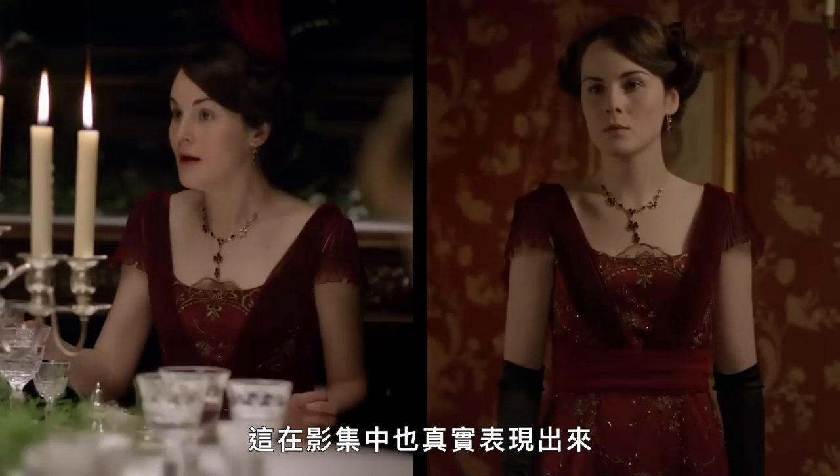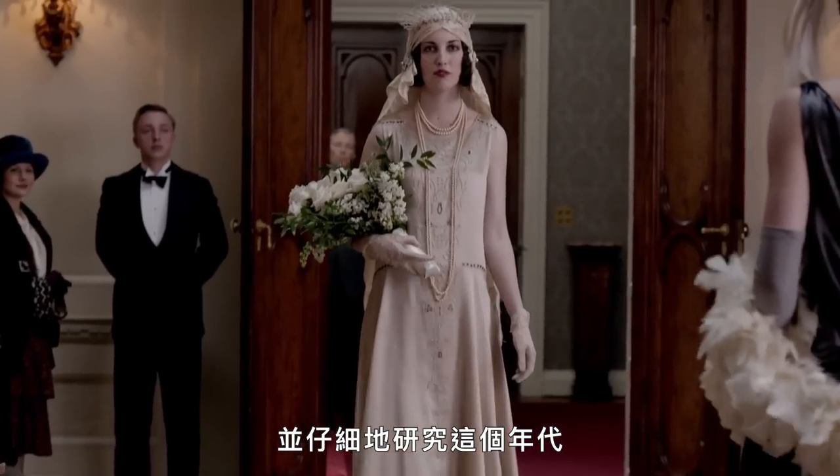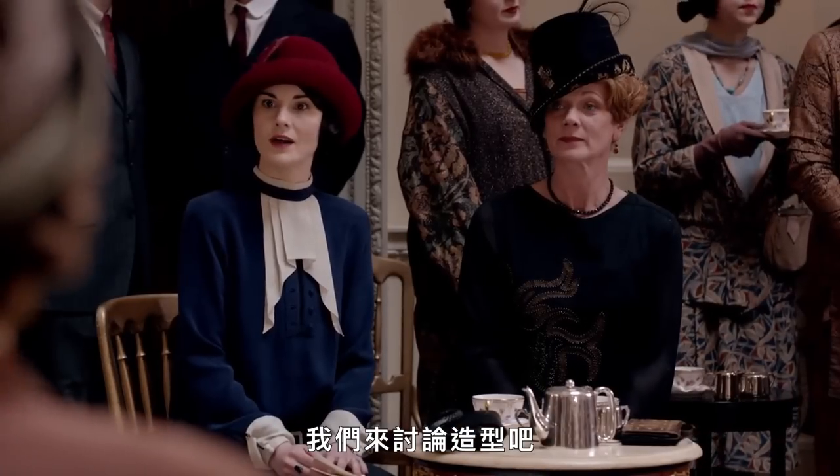Repetition of garments was common and this is realistically depicted in the show. Overall, the costume department of Downton Abbey was dedicated to historical accuracy in their meticulous research of the era. Let's get into the looks.